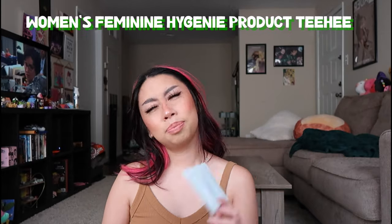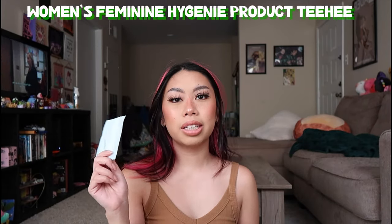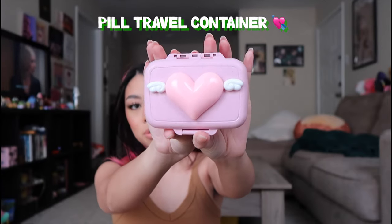Next thing I see: a pad. Girlies, you already know the deal. I should put this and some other stuff in a separate bag, but I don't have a lot in there that would cause anything to get ruined, so I just have that in there. Next, my pill container — I got this little winged heart pill container on Etsy.